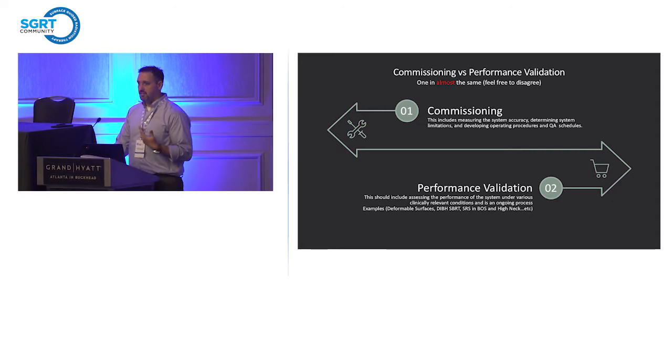Intracranial SRS is very different from SRS of the base of skull or the high neck region for things like carotid body tumors — a completely different dynamic for surface imaging. You need to make sure your QA program addresses the challenges associated with those two different things.